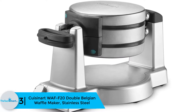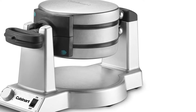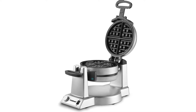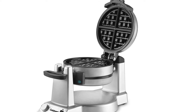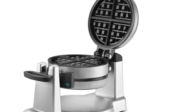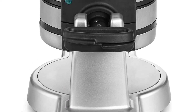At number 3 we have the Cuisinart WAFF-20 Double Belgian Waffle Maker in stainless steel. This is another top-rated waffle making machine by Cuisinart. The heavy-duty machine ensures great performance and premium design, and is good for home use, enabling you to make two Belgian waffles at a time. They are large, making everyone enjoy great meals. Interestingly, the machine has an extra deep one-inch waffle pockets, meaning you can use different toppings to season your waffles.